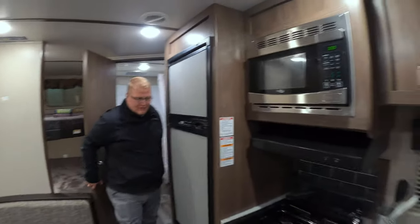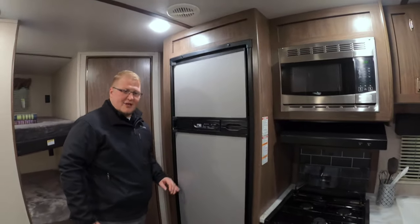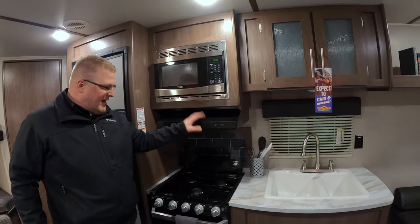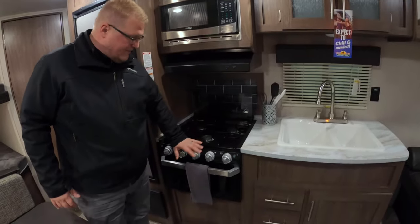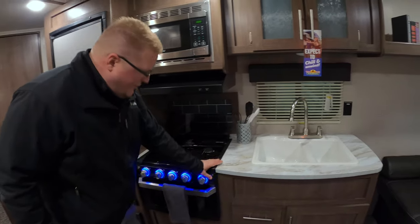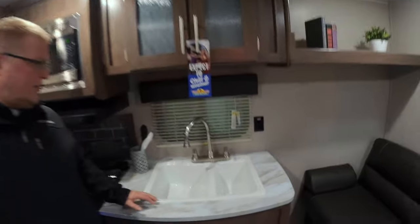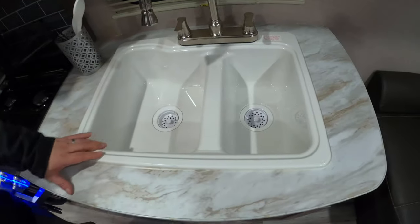You've got a pantry over here, your six cubic foot gas and electric refrigerator. You're going to have a microwave, you're going to have your range, you're going to have an oven as well with your little cool blue nightlight. It's got a bigger sink for a smaller coach — the 60-40 style here.